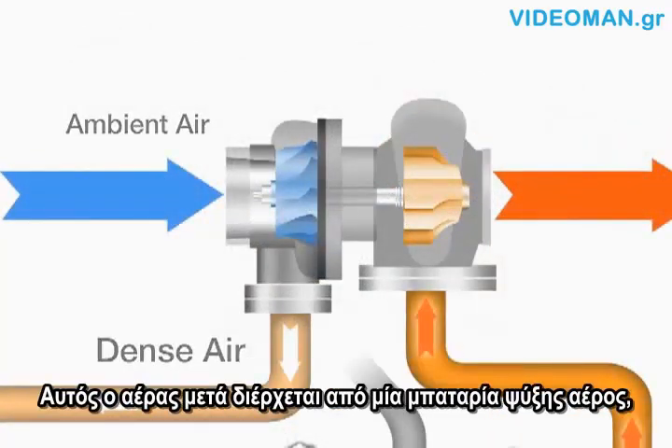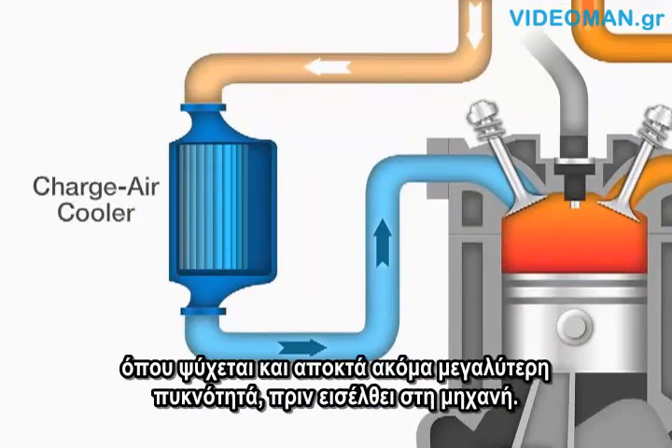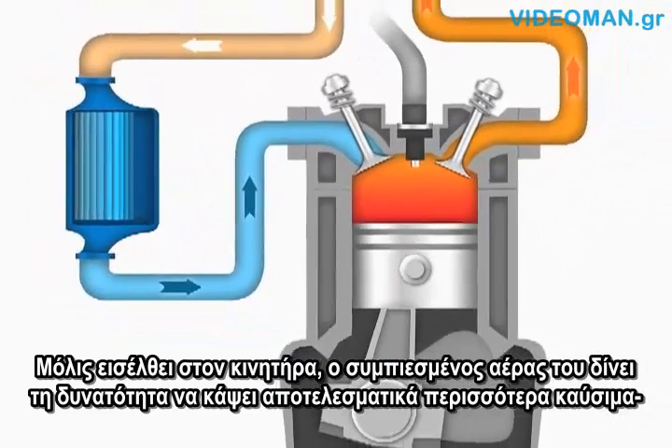As a result, the air is very dense and has a higher temperature. This air then passes through a charge air cooler, where it is cooled and gains an even higher density, prior to entering the engine.